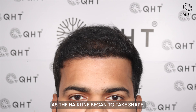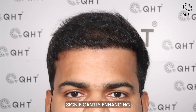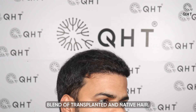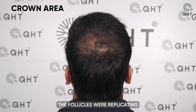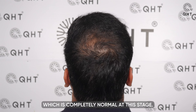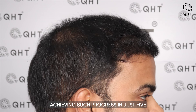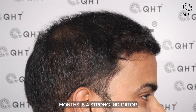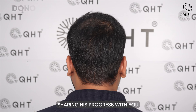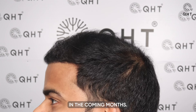Five months post-transplant, the growth was impressive as the hairline began to take shape significantly, enhancing the patient's appearance. The frontal area and mid scalp had achieved 80 percent density with a noticeable blend of transplanted and native hair. In the crown region, follicles were replicating a natural look, though growth there remained slower, which is completely normal at this stage. Achieving such progress in just five months is a strong indicator that even more voluminous growth will become visible in the coming months.